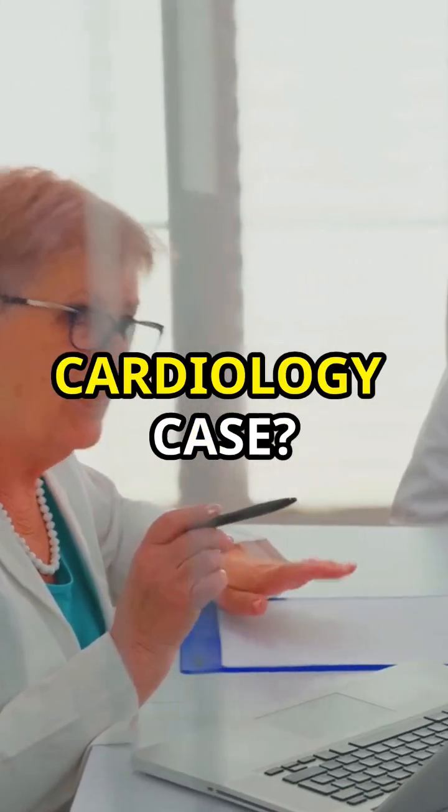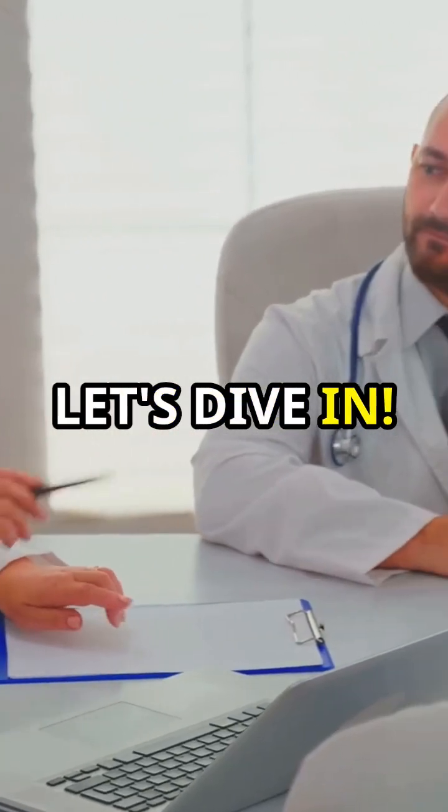Hey docs, ready to crack a challenging cardiology case? Let's dive in. Here's the scenario.